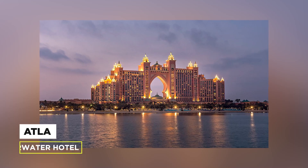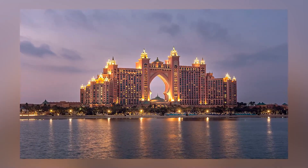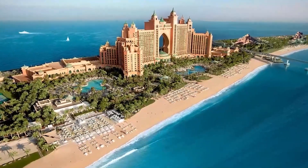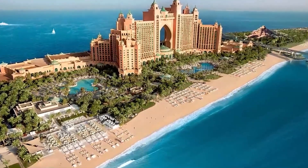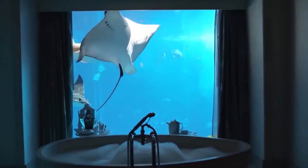At number 10, Atlantis, the Palm, Dubai Underwater Hotel, all-inclusive. The 5-star underwater hotel in Dubai is our top 10 on the list — it's called Atlantis, the Palm. If you're wondering how it feels like to be in an aquarium, this is the perfect place for you.